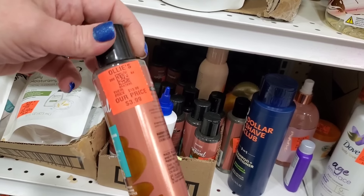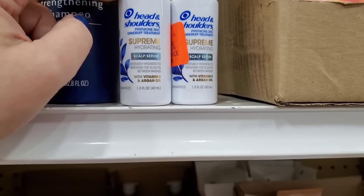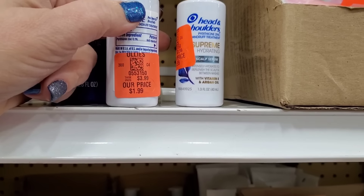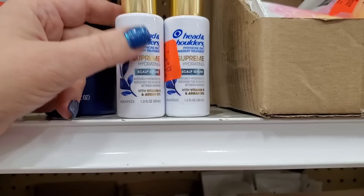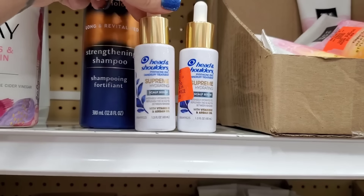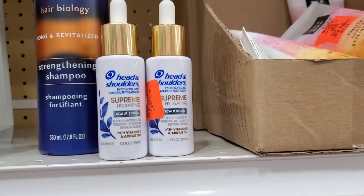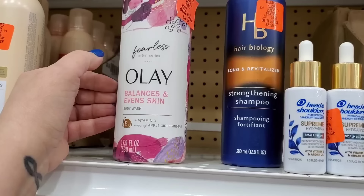This is truly natural Pantene conditioning serum with jojoba oil, four dollars — it looks really good. Those little bottles always attract me. I'm gonna grab one. They also have a Head and Shoulders scalp serum that hydrates your scalp between shampoos — vitamin E and argan oil. Great for my son who has dandruff. It's regularly four bucks and Head and Shoulders products are really expensive. Oh, look at this Olay Fearless body wash — vitamin C, vitamin B3, and apple cider vinegar, four dollars. It smells incredible.